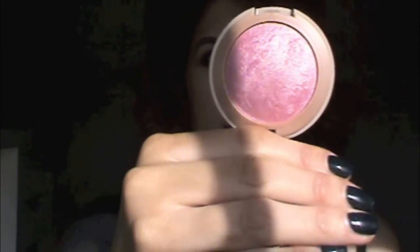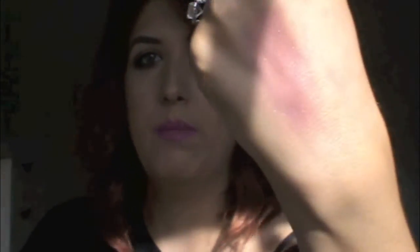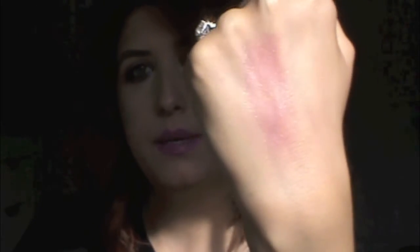Next from Milani, I also love their baked blushes — I have a few of them. The color payoff of these blushes is beautiful for the price. This one is number 1, Dolce Pink. It has a little bit of shimmer in it, but it's probably one of the only blushes where I don't mind the shimmer. Like I said, the color payoff is great for the price — you can't go wrong.